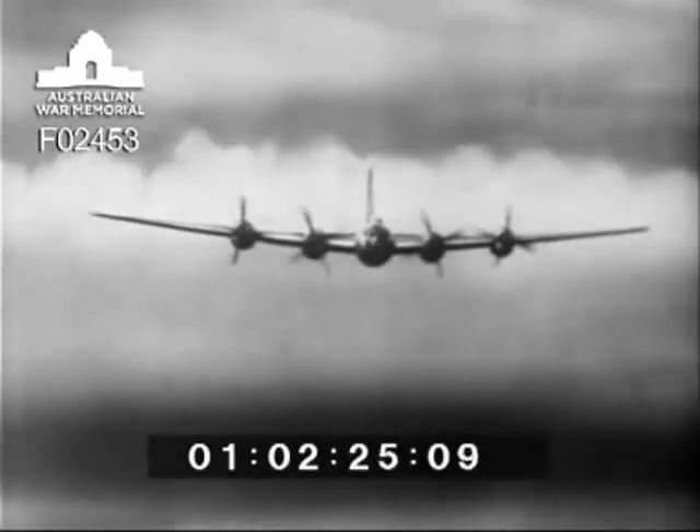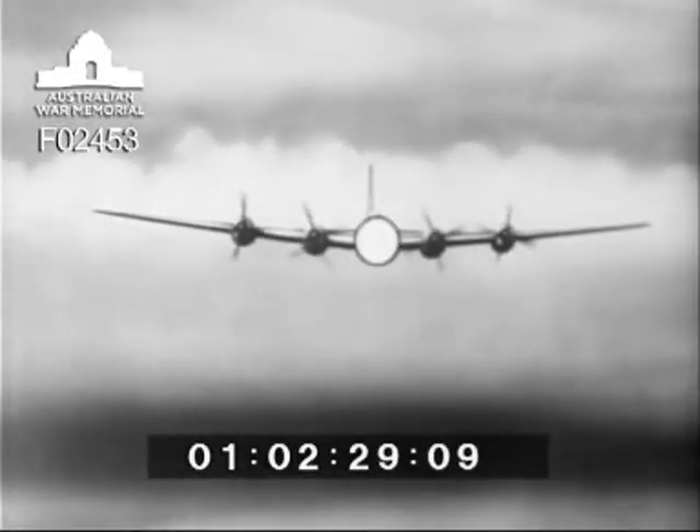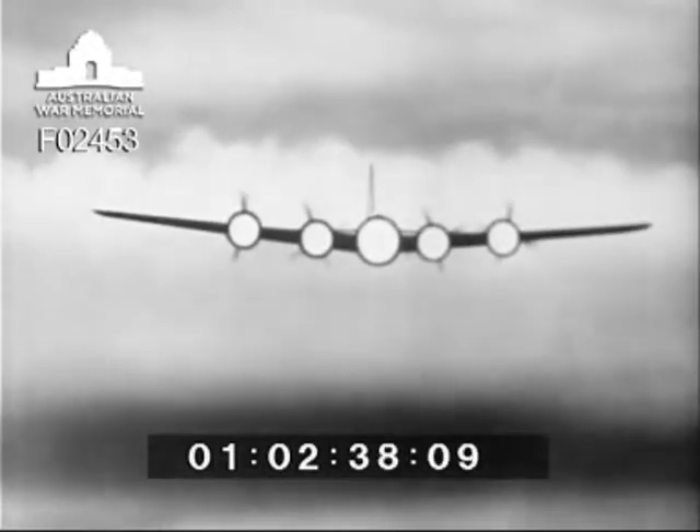First, head on. Note the circular fuselage and four radial engines centrally mounted. Also the mid-position wing with marked dihedral, the flat tail plane and high central fin and rudder.